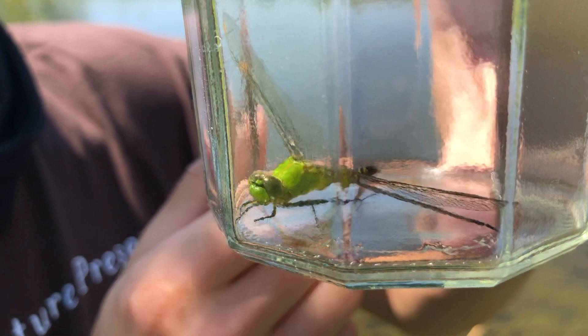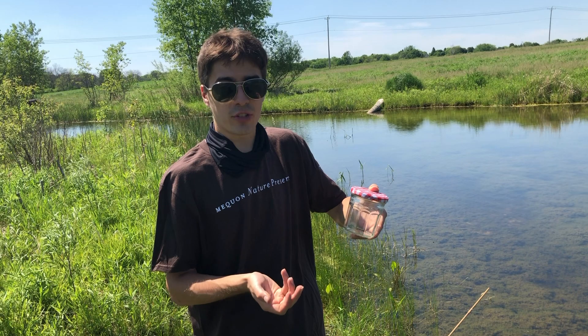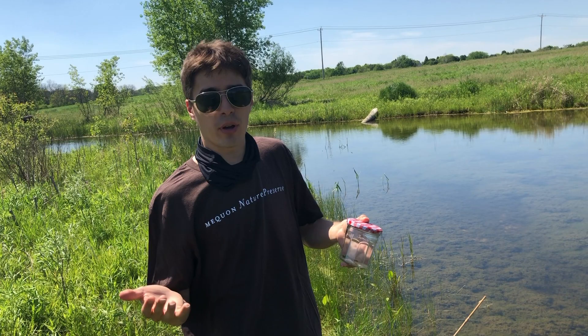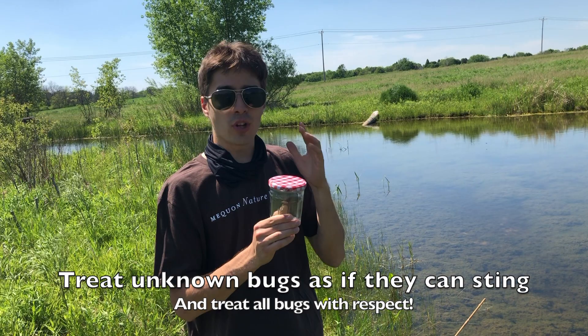Always be aware of what you're doing when you're catching a bug. There are certain bugs that if you catch them, they're going to think you're trying to eat them and they might bite or sting. The best example would be a bee or a wasp — if you ever see really colorful yellow and black stripes, that might be a warning from the bug saying if you mess with me, I'm going to sting. So always be cautious. The best rule of thumb is if you don't know what you're catching and you're worried it might bite or sting, you can always just enjoy it from afar.